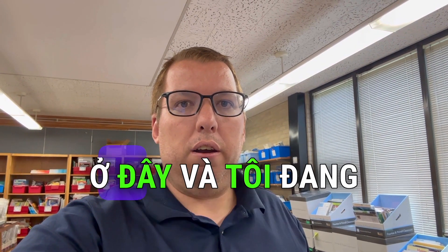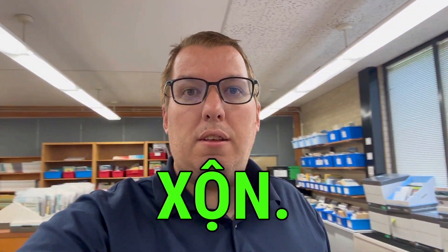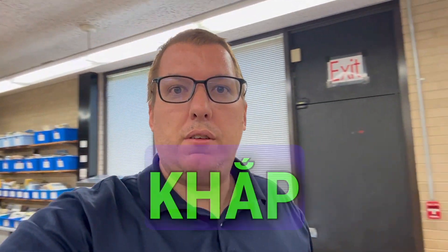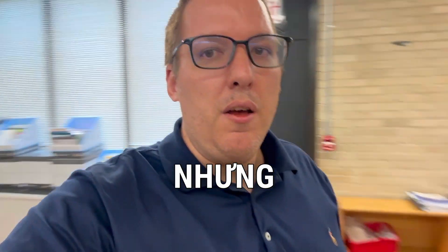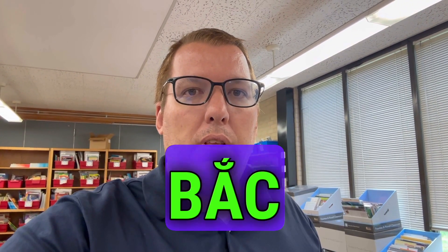Hey everyone, Teacher Keith here and I'm in my office. Sorry, it's a little messy — it's the end of the school year, so I've got books everywhere. But I'm here at my office at Overton Elementary School in Salisbury, North Carolina.